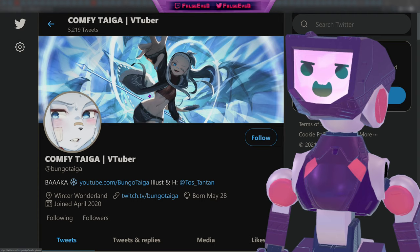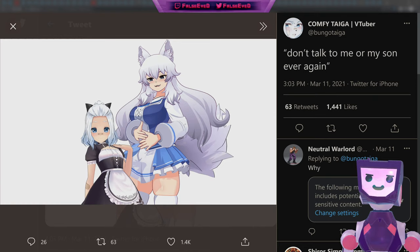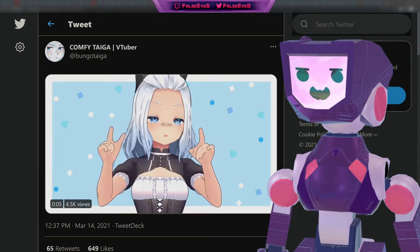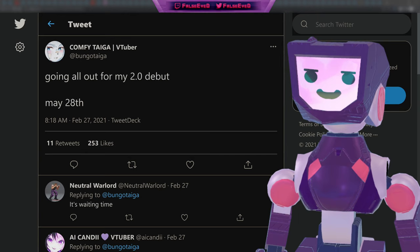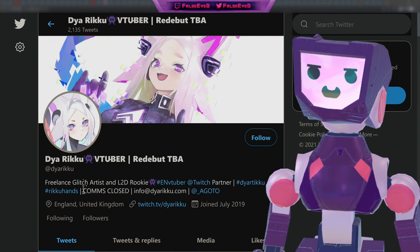Next up, we have Comfy Taga, announcing that they're tired of being scuffed and want to be poggers — and poggers they shall be. Taga now has full control of their hands and is using them just as expected, echoing all the fun that Mary had in his 3D debut. Taga has also announced going all out for their 2.0 debut on May 28th — a ways out, but we are very much anticipating it.